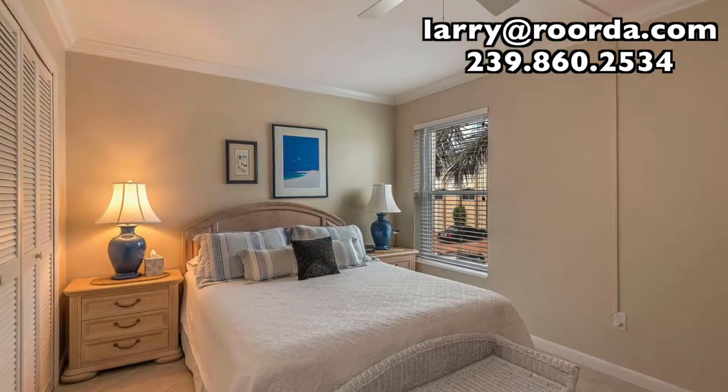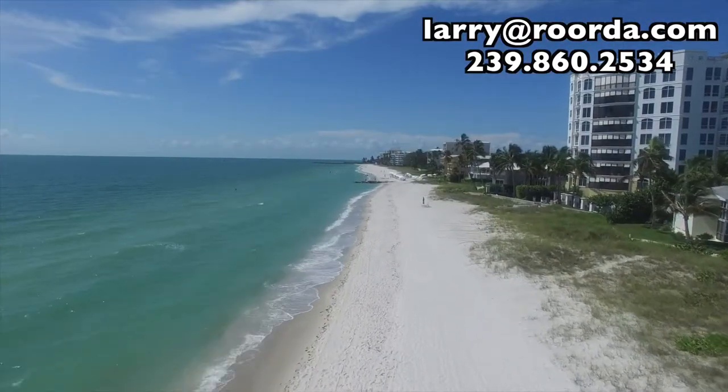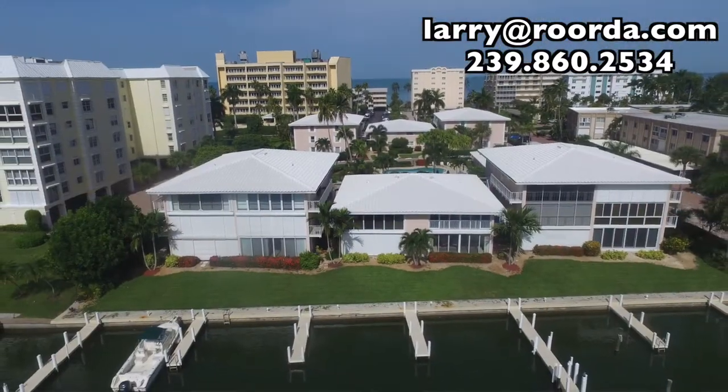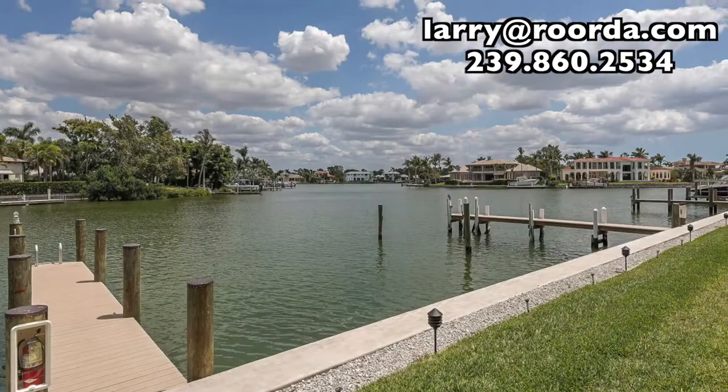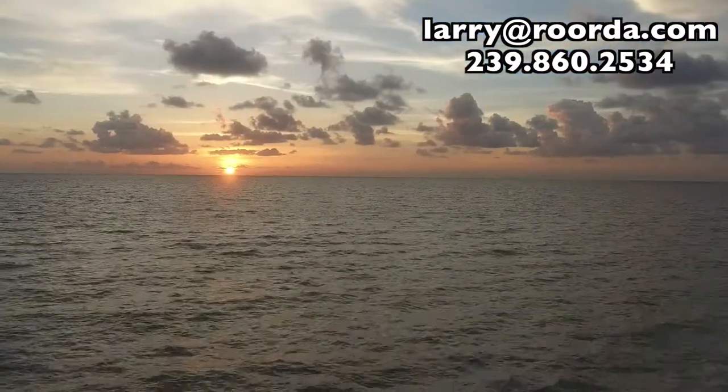Ambassador Club sits south of Doctors Pass and offers optional beach membership at the private Moorings Beach Park, just a short walk away. Boat slips are also available for lease if you prefer to head out to the Gulf of Mexico for a day of fishing or cruise the bay at sunset.